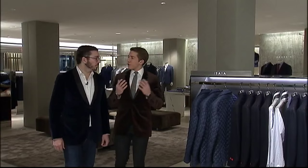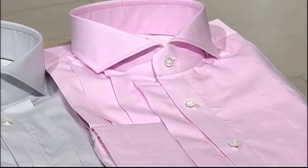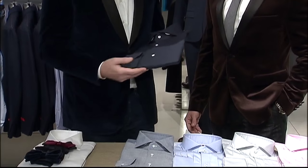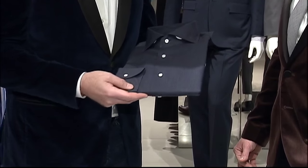Now that we have the jacket covered, what details should we keep in mind as we pull the look together? Let's talk about the shirt, a tie if needed at all, and the shoes. Beyond the traditional white shirt, how can we mix it up? There's definitely an array of colors. We like to keep it solid to respect the occasion. Right now it's trending very well — there's a nice dark shirt that will go with almost any color we've tried on so far.